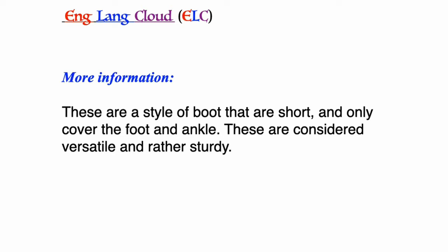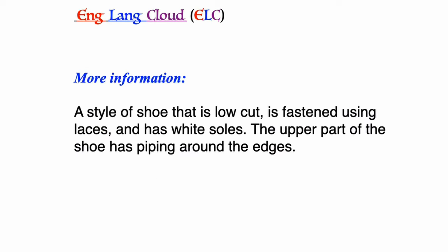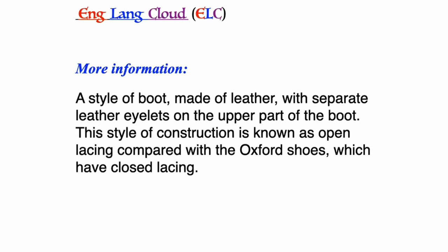Ankle boots: these are a style of boots that are short and only cover the foot and ankle. These are considered versatile and rather sturdy. Board shoes: a style of shoe that is low cut, fastened using laces, and has white soles. The upper part of the shoe has piping around the edges.